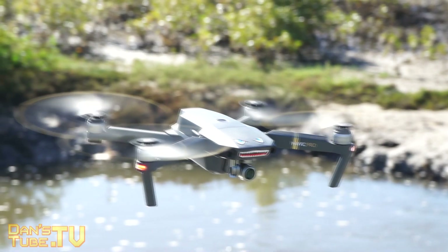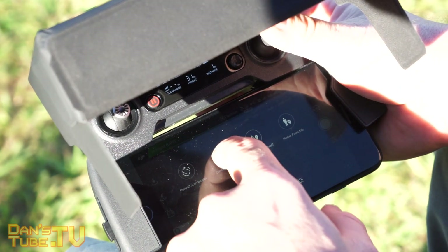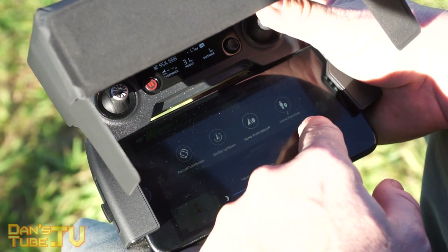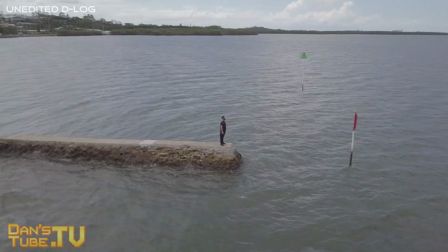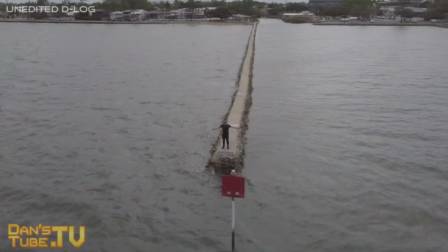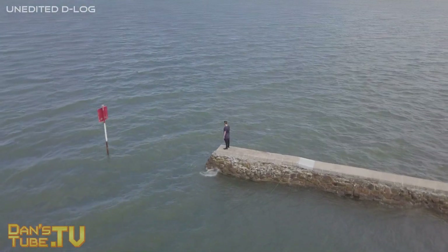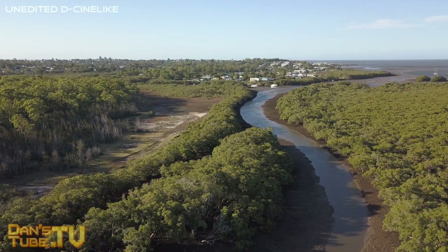Everything worked fine when I hand-launched and caught the Mavic. But then I landed it and tried to take off normally, and my VPS height reading was fluctuating between 0.1 meters and 0.0 meters. The Mavic was thinking it was on the floor even though it was hovering at about one meter. So it started lifting off on its own without any user input — terrifying, because I was underneath a shed trying to get footage for my YouTube channel. I looked online and apparently this was a quite common issue when people disabled VPS and then re-enabled it.